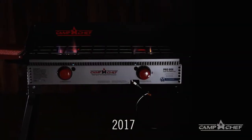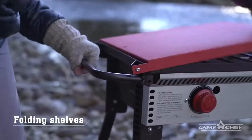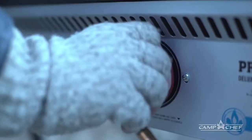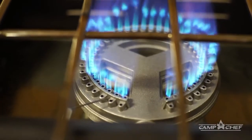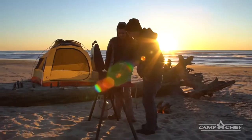Today, the Camp Chef Pro Series is raising the bar again with features like folding legs, leg levelers, side shelves, powerful burners, and matchless ignition. The Pro Series continues our mission of offering a better way to cook outdoors.